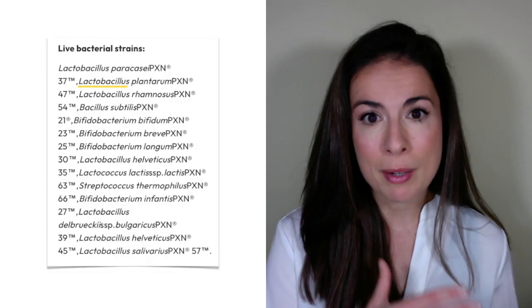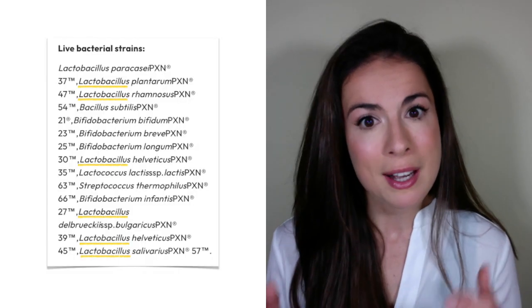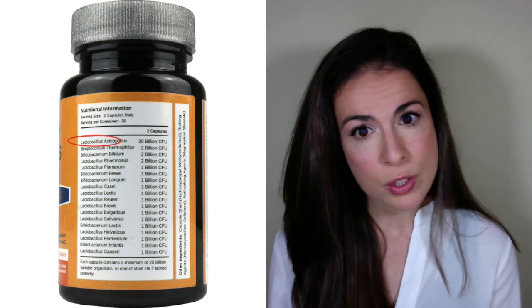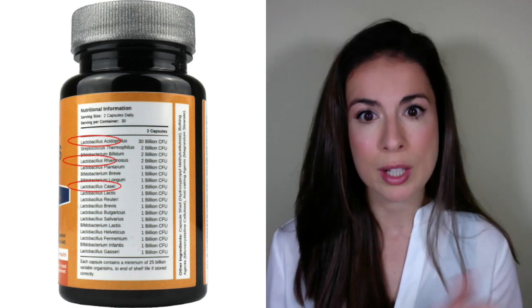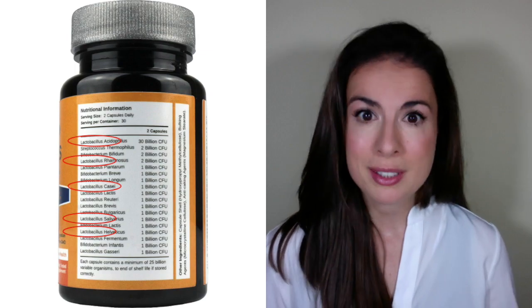I know this flies in the face of the strain specificity we just talked about, but it's for good reason. Based on what we know so far, taking a blend of lactobacillus strains gives you the best chance to find one that's actually going to help you. So flip over the supplement pot — some brands will list the bacteria to species level and others to strain level. Either way, you're looking for one that has several strains from the lactobacillus genus.